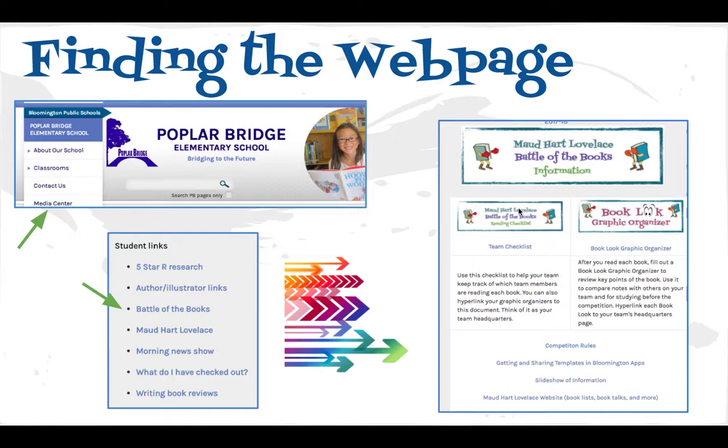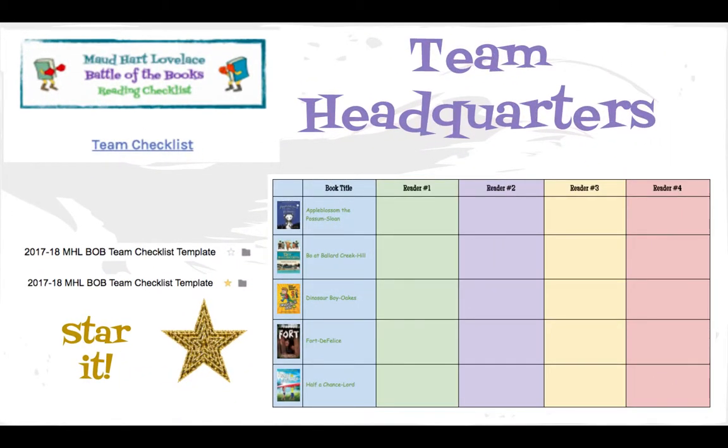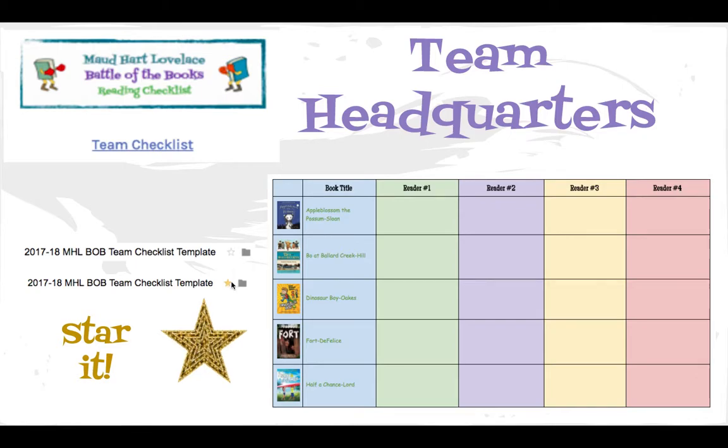The most important thing on this page is the Team Checklist — that's the checklist you'll use to keep track of who has read which book. One person on your team would make a checklist, and then click the blue Share button in Google to share it with the other people. I recommend also that you star that doc by clicking the empty star to make it yellow — it'll just be easier to find in your Google Drive.